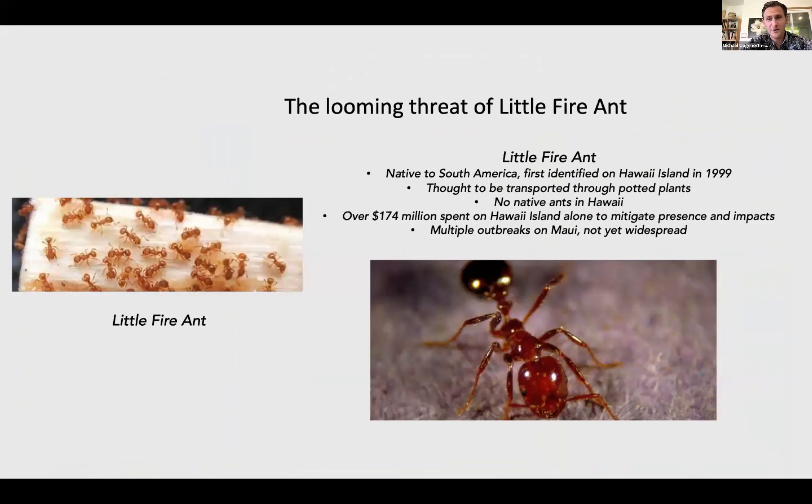Something that we don't have at the garden and hopefully never will is little fire ant. This has been found on pretty much all the main Hawaiian islands, but it's been mitigated on most of them. The island of Hawaii is dealing with it probably in the largest abundance. This is one of the top 10 invasive species in the world, causing major damage not only to ecosystems but also to our everyday lives. These are ants that sting when they bite you, and they can also make animals go blind if enough of them bite animals.